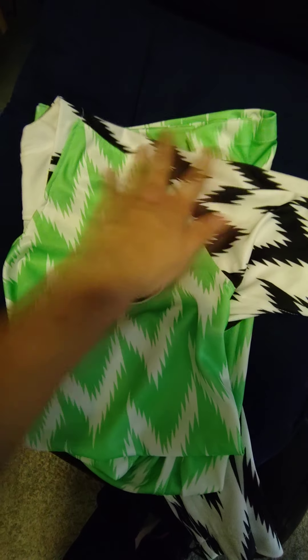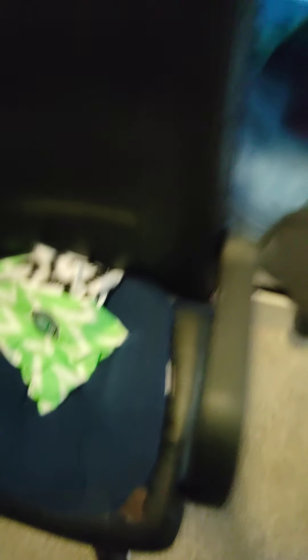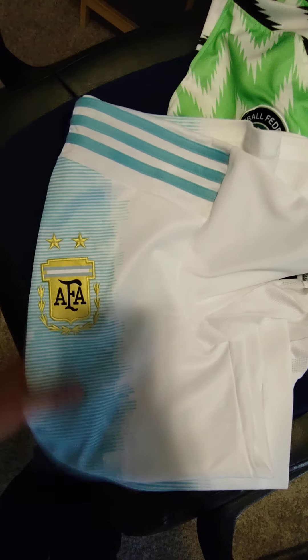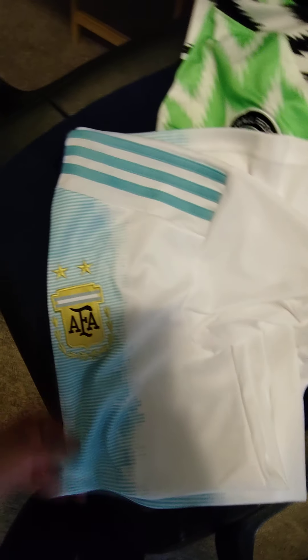So this is Ajax's jersey from this season — I love it, it's a really beautiful jersey. And this is Nigeria's jersey, and honestly I think this is my favorite. I love the green designs with the white, the black on the sleeves, and the overall badge of Nigeria is beautiful. That's definitely my favorite jersey of them all.